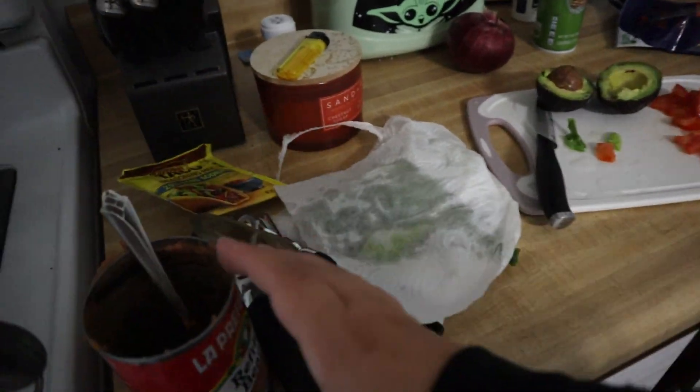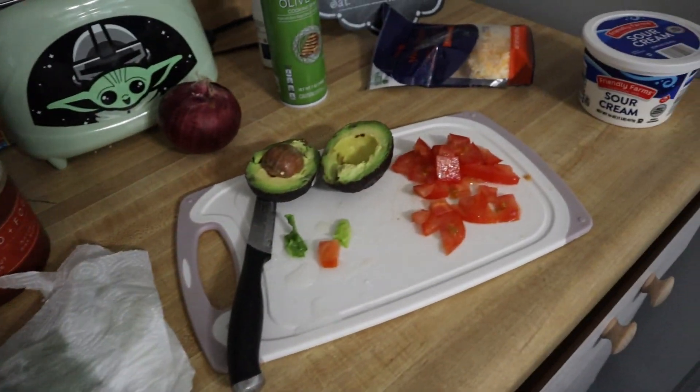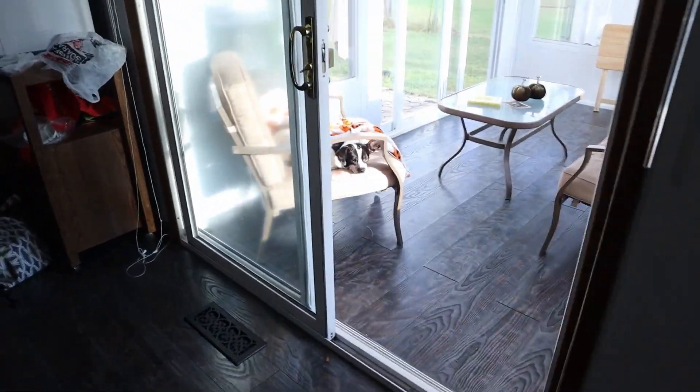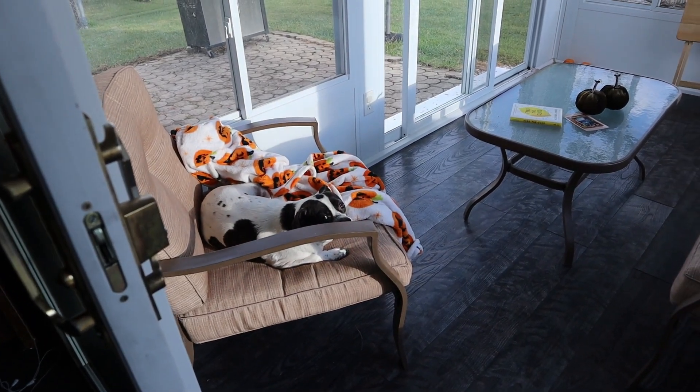I'm going to make some tacos. Tacos are cooking. I got my refried beans — I'm not doing rice, just veggies. Obviously I need my sour cream. And Luffy is out in the sunroom. The sun came out for just a tiny bit and he was really excited. It's been gloomy all day.